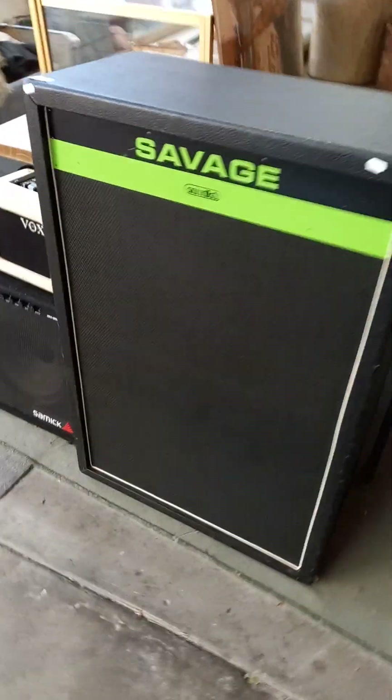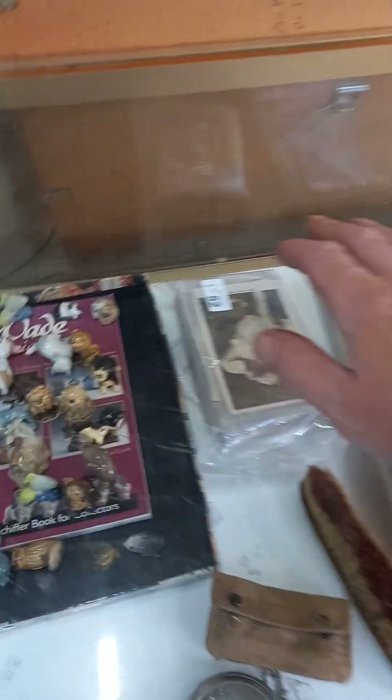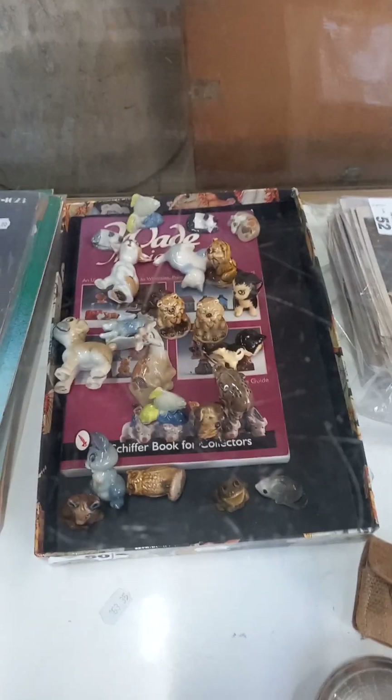Some guitar amps, some quad boxes and stuff — and there's some stands and gear down underneath in the box to go with that gear. More records, more postcards. Wade Whimsy figures — sort of comical Disney characters and some others.